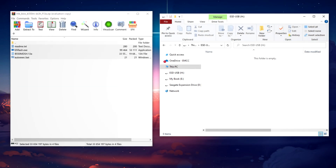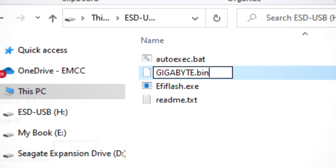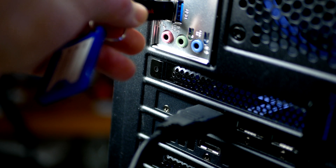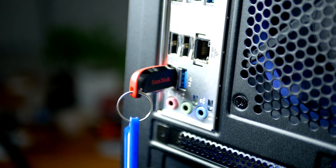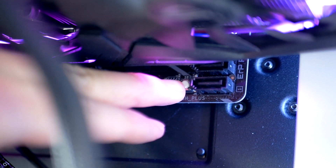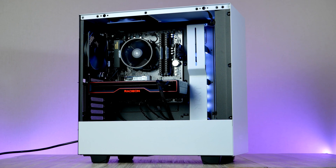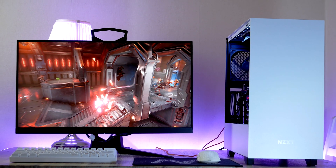Rename the BIOS file to 'gigabyte.bin' exactly as shown on screen, then plug the USB into the white BIOS flash port and press the flash button on the lower right side of the motherboard. An LED will start flashing for a few minutes, and eventually your PC will restart, indicating the update is complete.